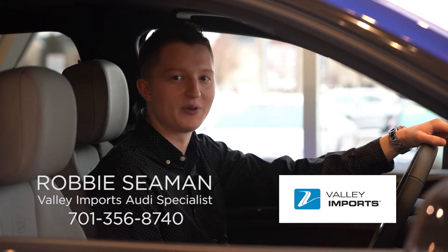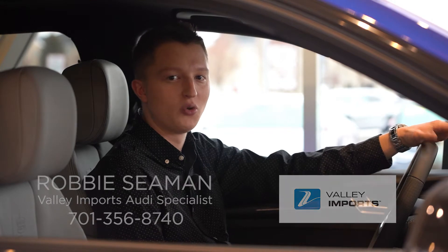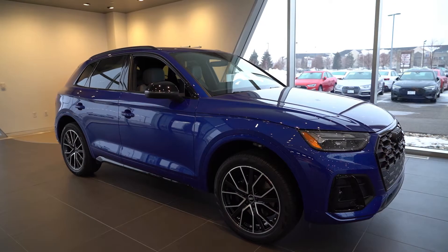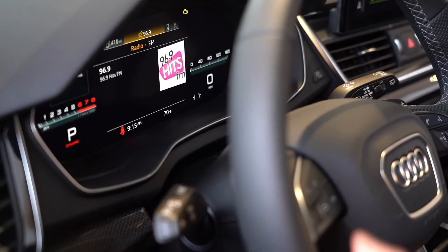Hey guys, my name is Robby. I'm an Audi brand specialist here at Audi Fargo, located within Valley Imports. Today I want to talk with you about the 2022 Audi SQ5, but most importantly I want to talk with you about Audi's virtual cockpit.